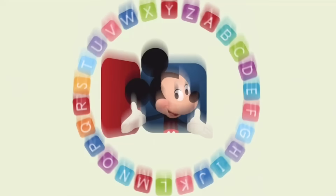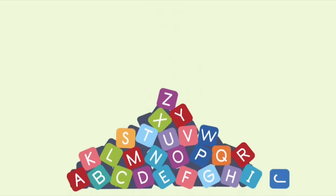And Z. Now I've sung my ABCs, next time won't you sing with me?